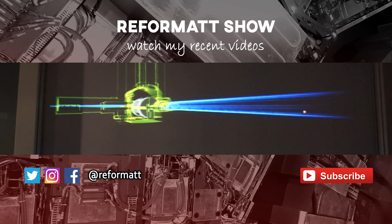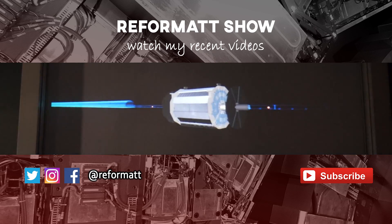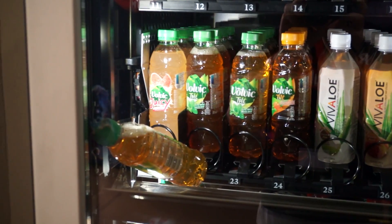Thanks for watching guys — this was one of my biggest dreams come true and I hope you learned a little bit more about CERN and particle physics. Please leave a like to help out my show and subscribe for next week's video from Switzerland.